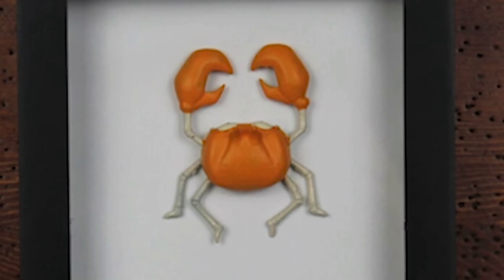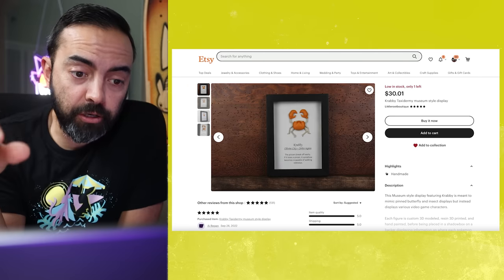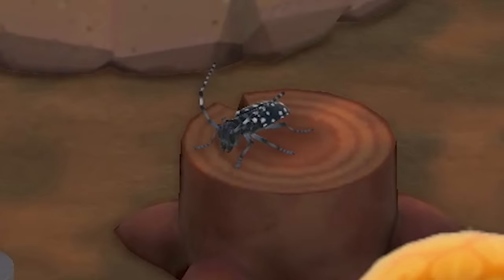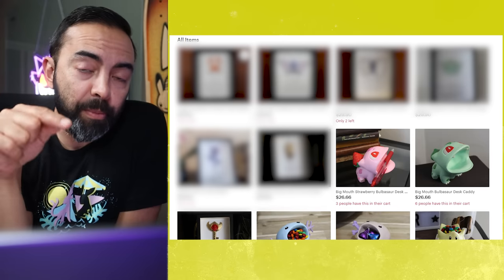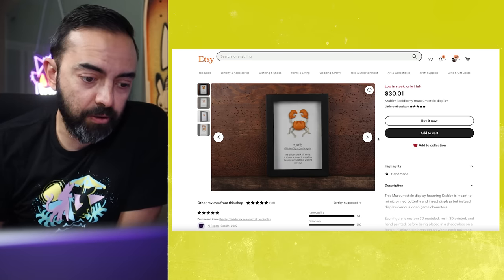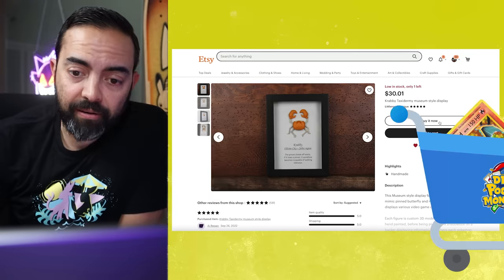Crabby taxidermy museum-style display — I'd be crabby too if I was set up in this situation. This is dope, it's sort of like at the museum where you see butterflies and beetles and things like that. There are other kinds of Pokémon, and I'm gonna find one that — if you know anything about this channel — you'll know why I picked it. Little Root Boutique, thirty dollars and one cent, let's buy it. Package number three, just dropping in the bucket.